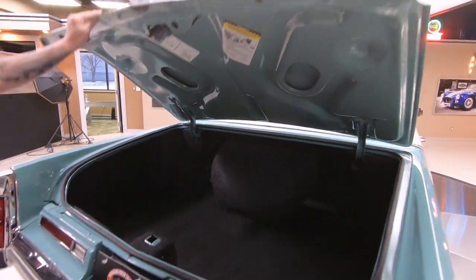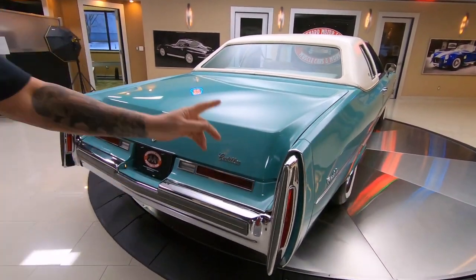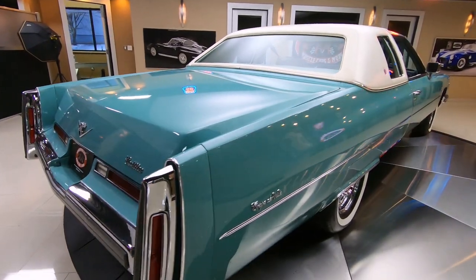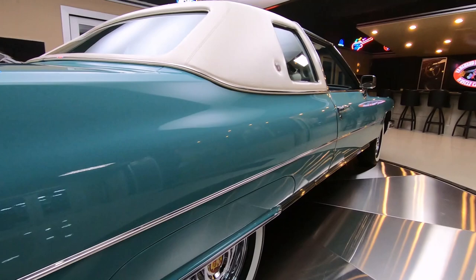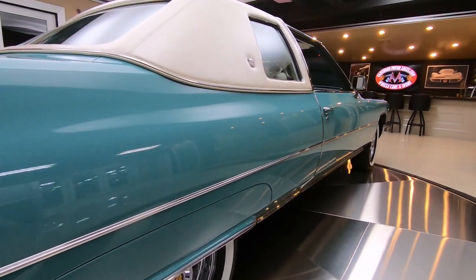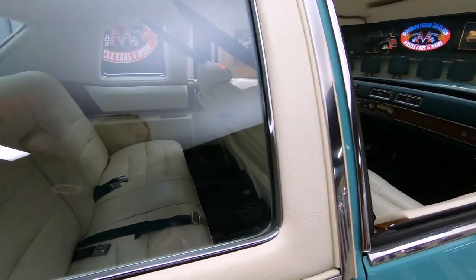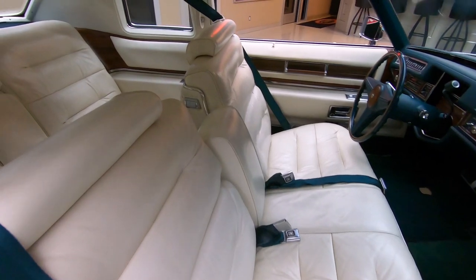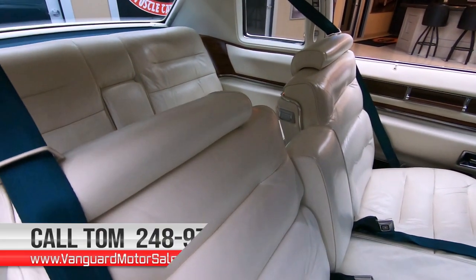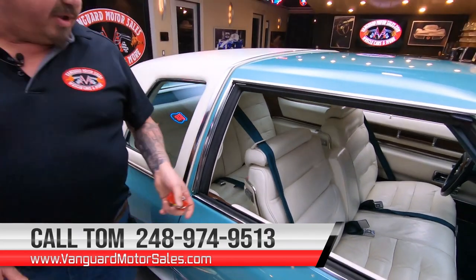It is beautiful. Look down the side of the passenger side there, looking sweet. Now at Vanguard Motor Sales, we don't do any consignment — that means we own this Cadillac. Next thing we're going to do is put it up on the lift so you can check out the underside and we can inspect it and answer every one of your questions when you call us at 248-974-9513.